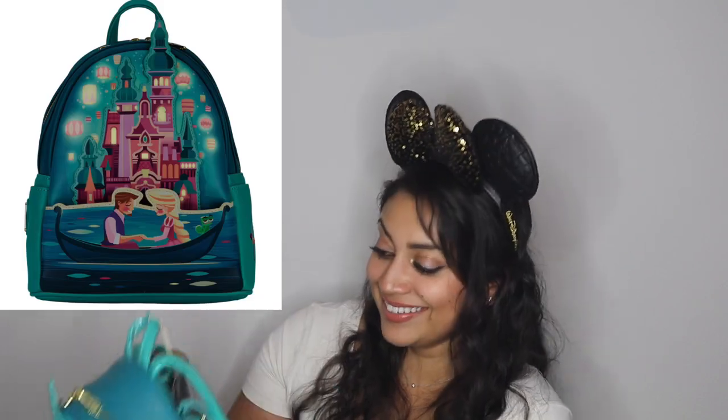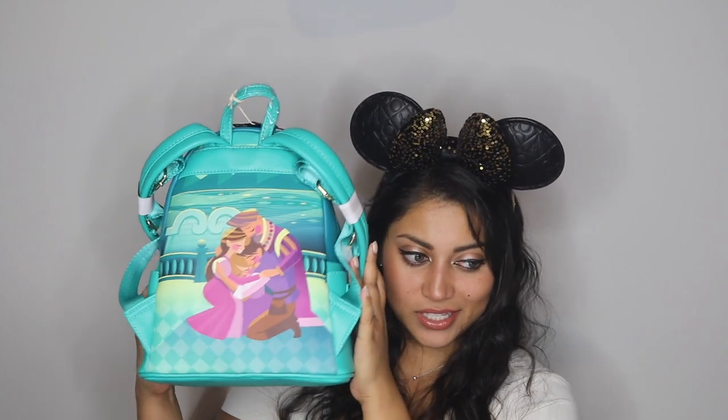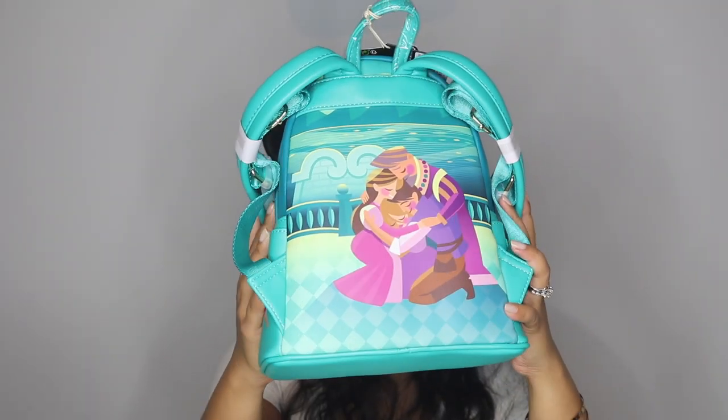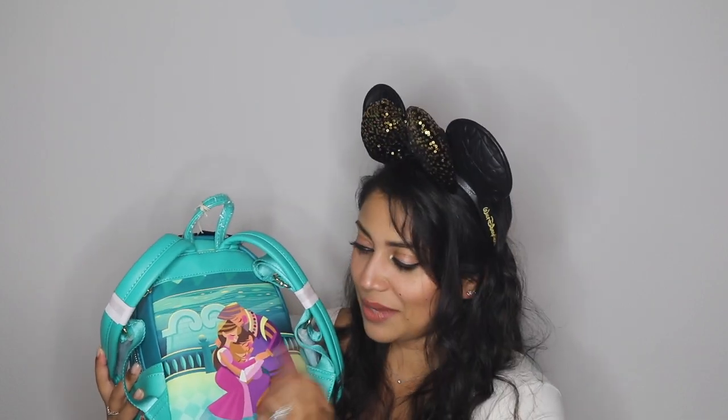Let's look at the back — oh my gosh, it says it glows in the dark! I didn't even know that. Now I definitely don't know which is my favorite backpack because I love glow-in-the-dark features. The back shows the group hug at the end of the movie. The only thing is, in the movie she's a brunette when they hug, but here she's blonde — I don't know why they did that, but it's still very cute.